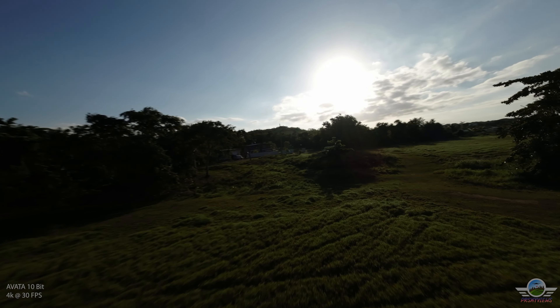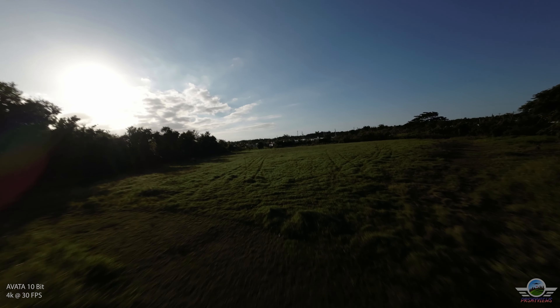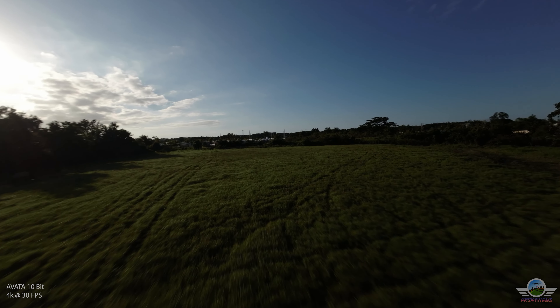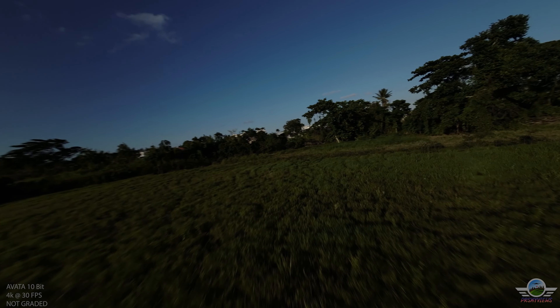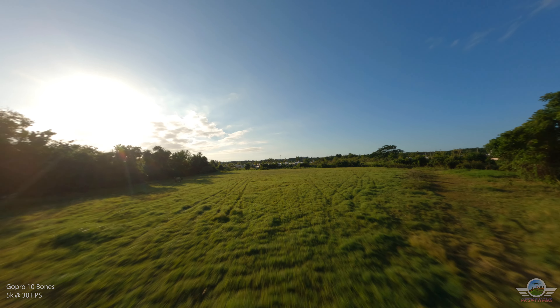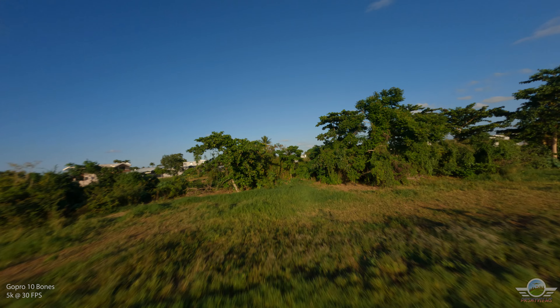In this first clip you may see that the Avada footage looks quite dark, and that is because I'm shooting at 30fps, so I had to put my ND32 filter to get the right exposure and to get the most detail out of that particular golden hour I was experiencing in my backyard. The GoPro Hero 10 Bones also had the exact same settings — also an ND32 — but to my surprise it picks up a lot more detail. It was very clear and very bright compared to the DJI Avada stock footage.